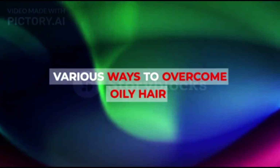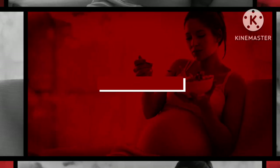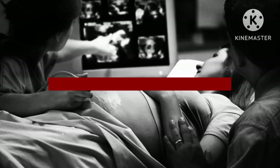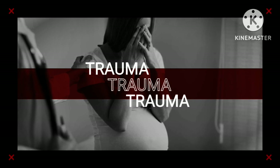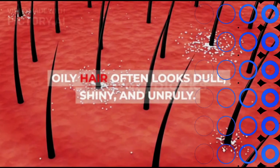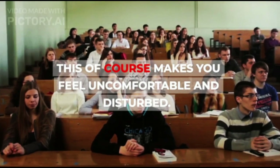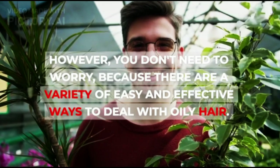Various Ways to Overcome Oily Hair. Oily hair often looks dull, shiny, and unruly. This of course makes you feel uncomfortable and disturbed. However, you don't need to worry, because there are a variety of easy and effective ways to deal with oily hair.